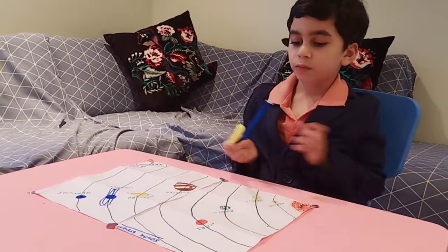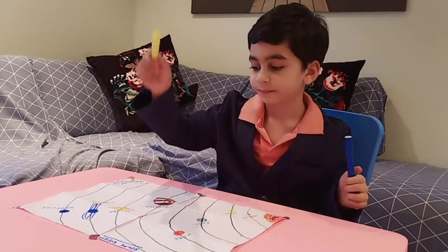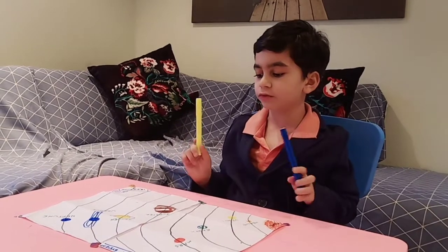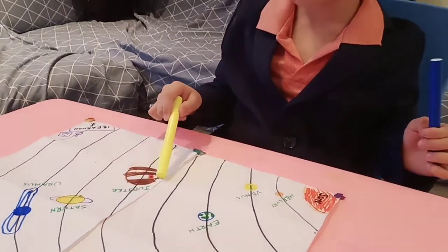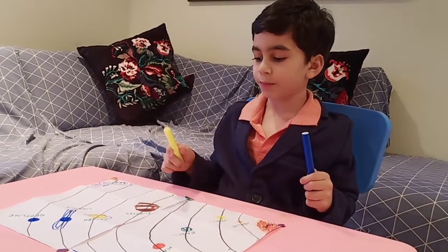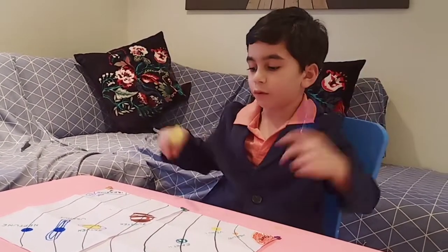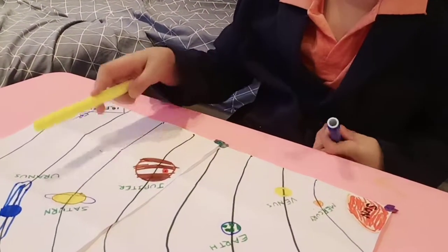And next we have these four, which are rocky planets. Jupiter. Jupiter is the largest planet because Jupiter is very big with a big red spot on here.